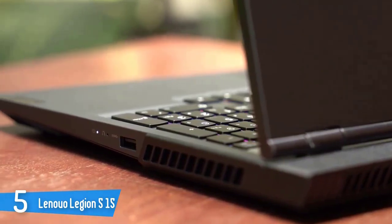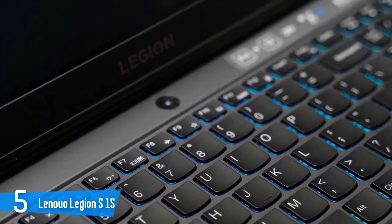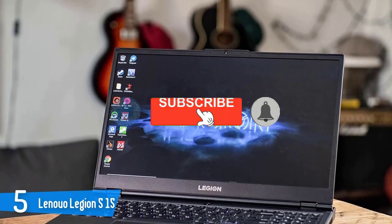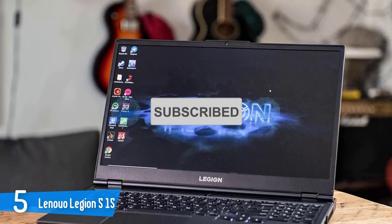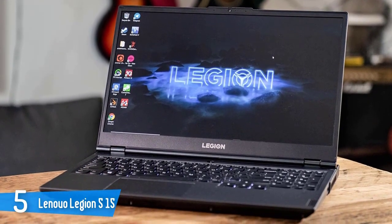On looks, the Legion 5 shares the same busy look as its predecessor, the Legion Y series, despite coming in as a rebrand. However, the chunky profile — 0.9 inches thick and 5.41 pounds — doesn't quite match the minimalist design of competitors like the Asus ROG Zephyrus M.